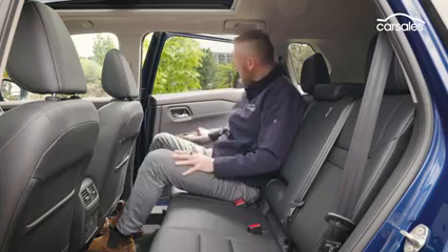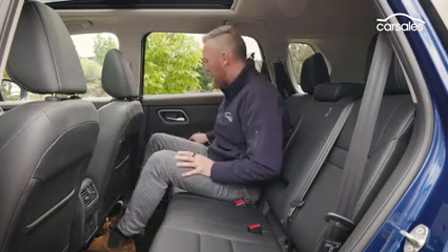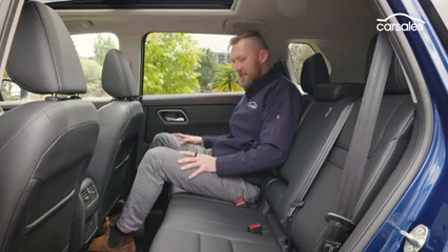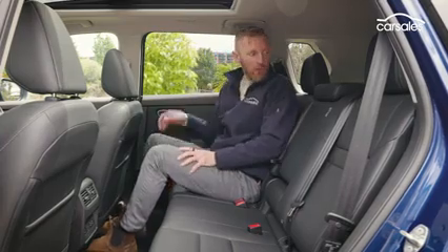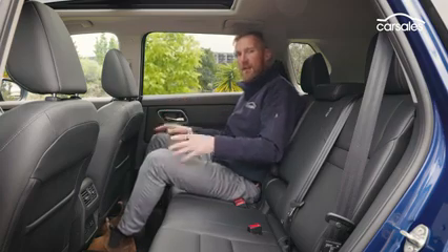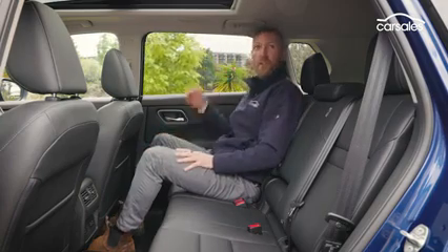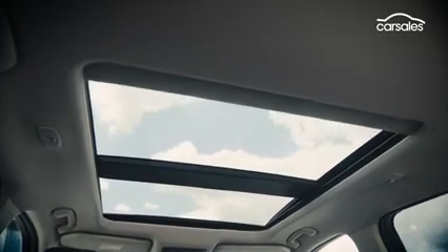I've said it before and I'll say it again — these super wide opening doors are really good. Family buyers are going to like this; it just makes lifting kids in and out a little bit easier, groceries, you name it. They're backed up with sliding rear seats, making this a pretty versatile rear end that gives you a bit more boot space if you want. It's disappointing that this car is very slightly shorter than its predecessor, but they've done some good things with packaging, so legroom is actually pretty reasonable. Headroom is pretty tight with this dual-pane panoramic glass roof.